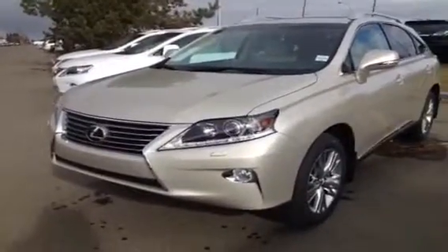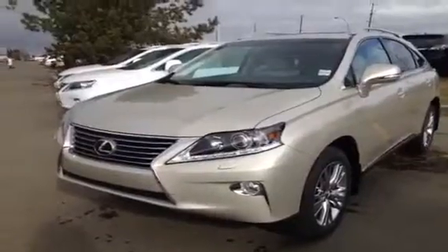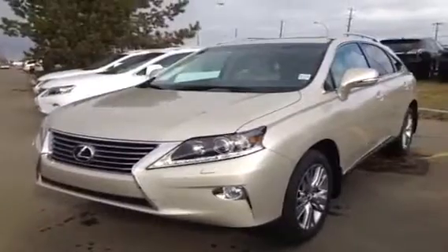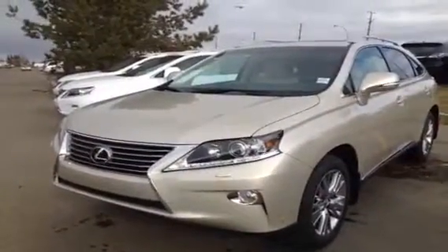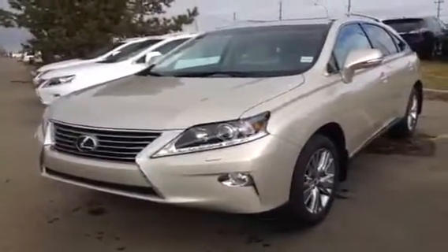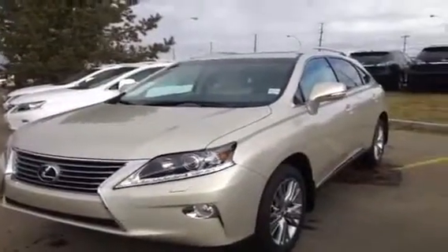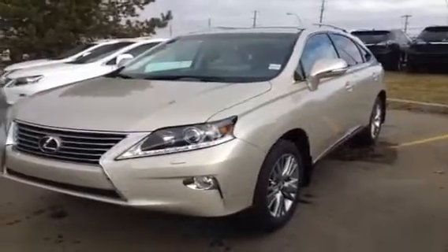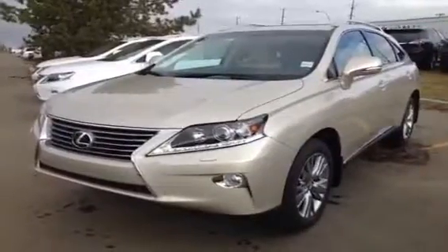We have a 3.5 litre V6 engine, runs on regular fuel, 6 speed automatic, vehicle stability, traction and hill assist controls, 10 airbags, dual zone climate control, power tailgate, 12 speaker Lexus premium audio system, backup camera, 8-way power adjustable front seats which are heated and cooled, driver seat memory, power folding mirrors. This is the easy repackage so you get those extra clearance and backup sensors.